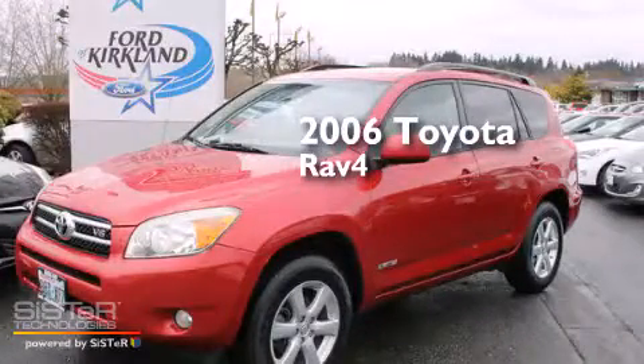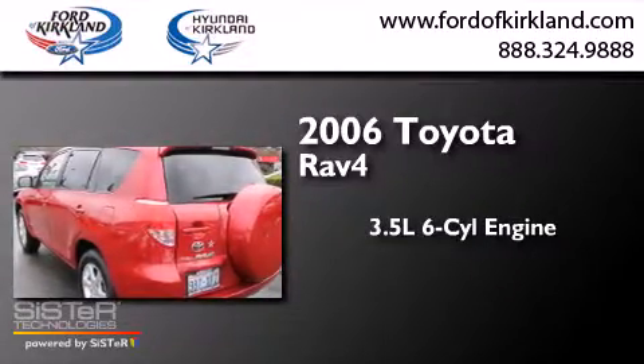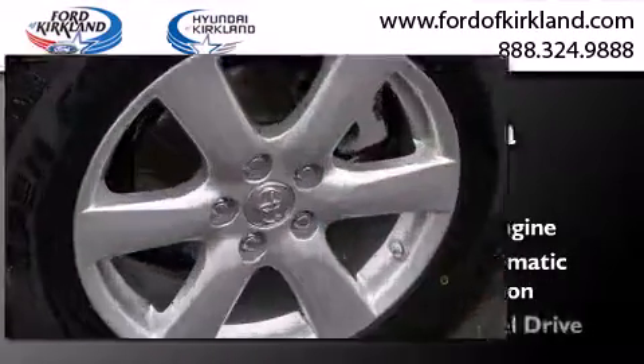This is a 2006 Toyota RAV4. It has a 3.5-liter, six-cylinder engine, a five-speed automatic transmission, and four-wheel drive.